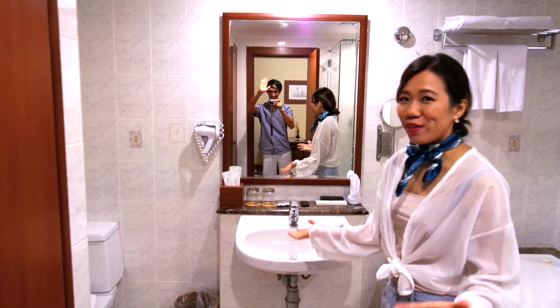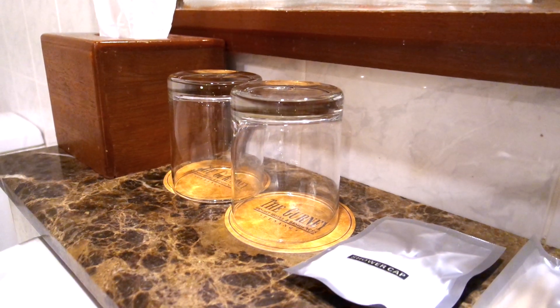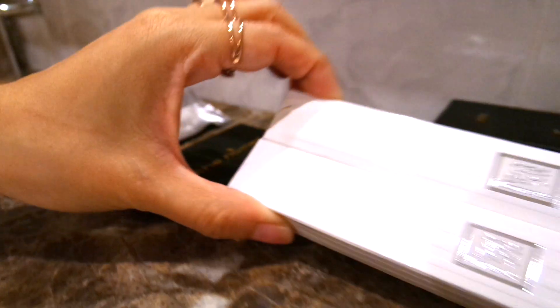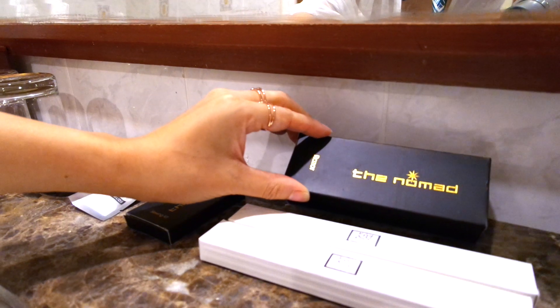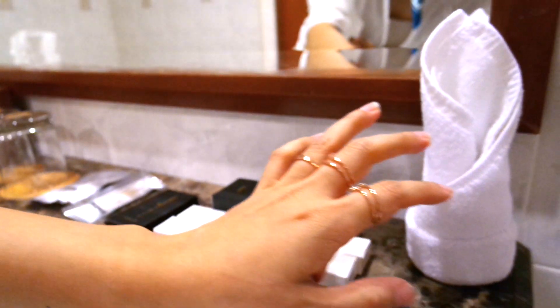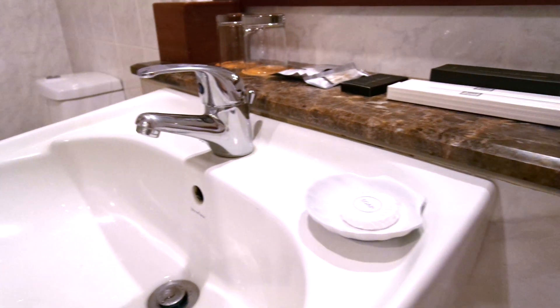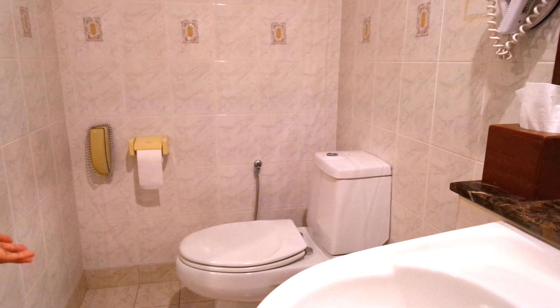When you walk in, the first thing you see is your basin as well as your toiletries. So here we have two cups, a shower cap, cotton buds, a sewing kit, two toothbrushes, and a razor — and it's from The Nomad, which may be a brand here in Malaysia. There is also a hand towel, a hand soap bar, hand tissue paper, and your toilet roll.